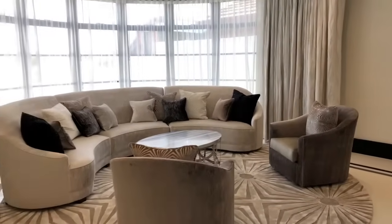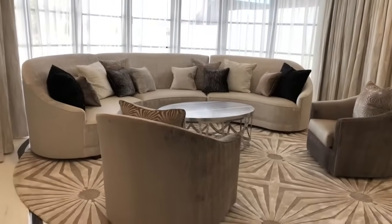Please walk in. Mark from Mark Alexander Design. Come and have a look at our beautiful curved sofas we produce for you.